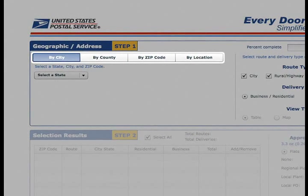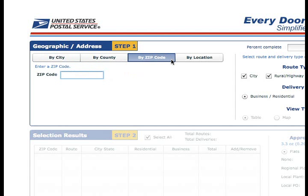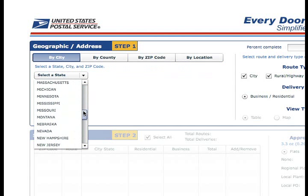Locate the tabs at the upper left of the screen. You can choose to search for your desired routes by city, by county, by zip code, or even by your business location. We'll review several examples to show you how this works. In Step 1, the first tab — by city — is the default selection when you first access the tool.